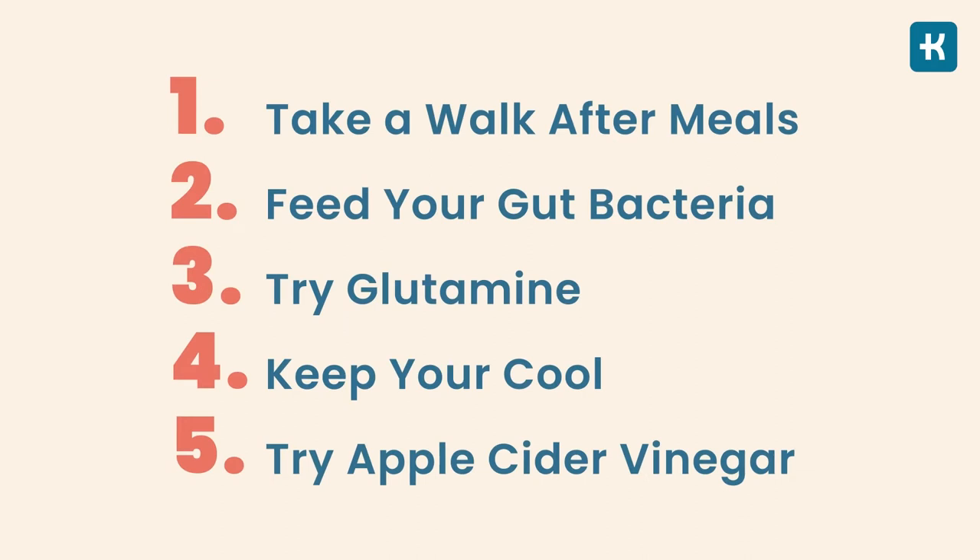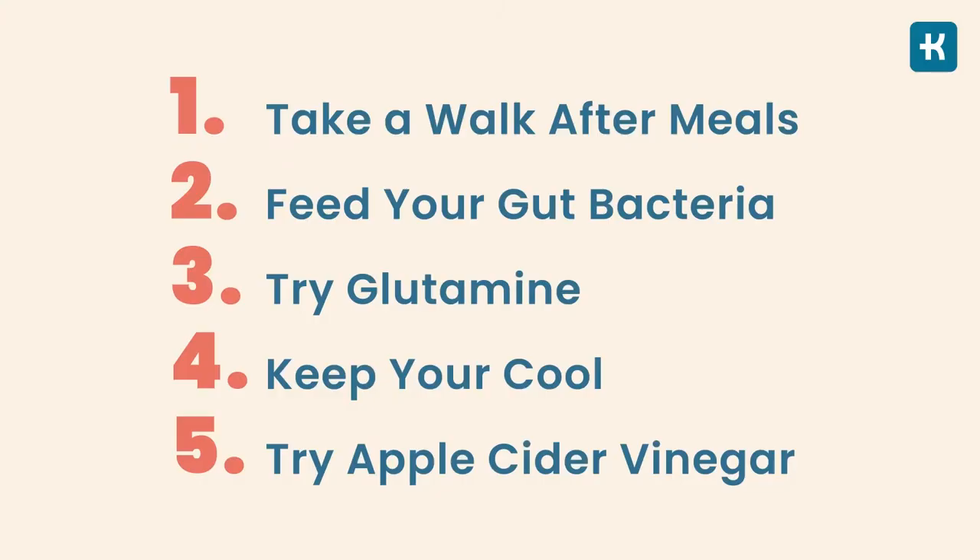There you have it — five science-backed lifestyle changes to naturally lower your blood glucose. Keep in mind that none of these tips are a substitute for proper medication treatment and a diabetes-friendly diet. Think of them as going the extra mile to get even better control over your daily blood sugar fluctuations.